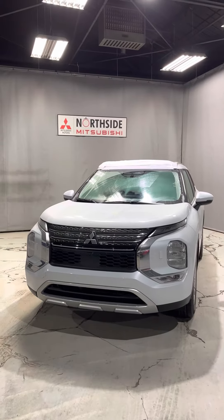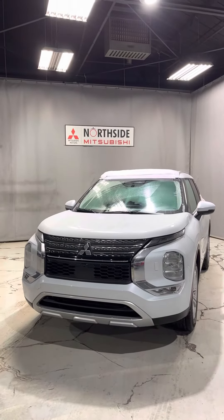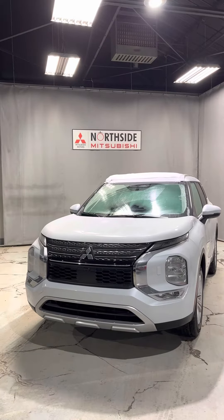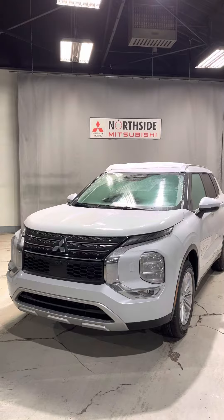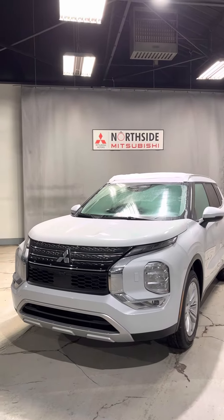Hey Patel, it's Jay here with Northside Mitsubishi. I'm going to do a quick walk-around video here on our gorgeous 2023 Mitsubishi Outlander SE in this beautiful white diamond color.